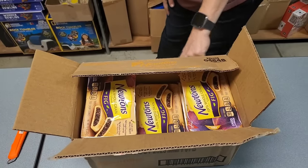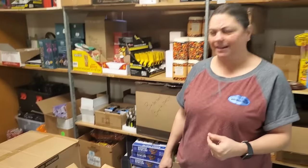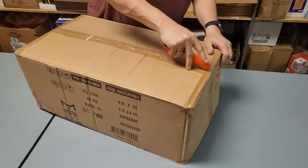Oh wait — October 12th of 2023. It's on the outside of the box, that's weird, it's not on the package. It probably is somehow, maybe you've got to scan the barcode or something.